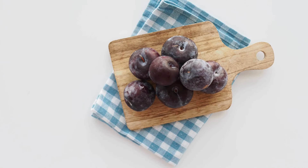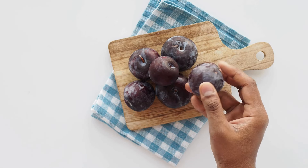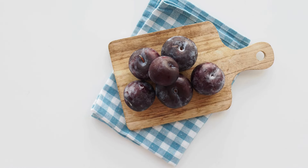Now guess this fruit. It's a plum. Plums are small, round and can be red, purple or yellow. They are sweet and juicy.